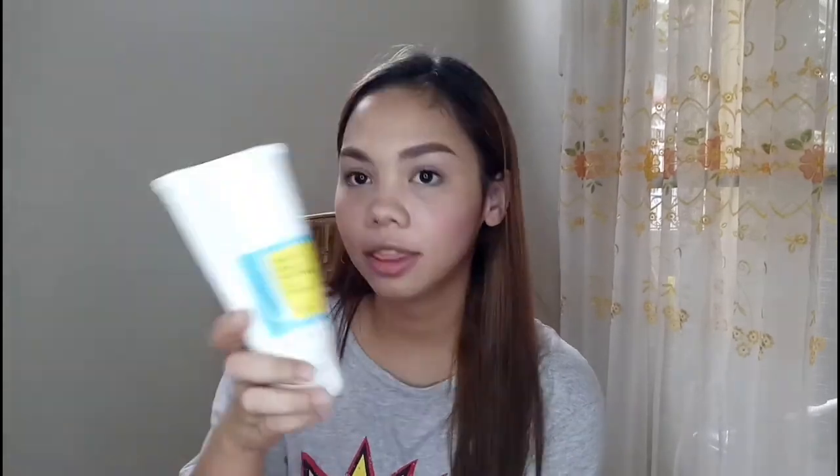Now let's move on to the skincare I got from Shopee. You may have seen this already in my COSRX review — this is the Good Morning Gel Cleanser from COSRX. This is also the BHA Clarifying Toner from COSRX, which is my holy grail right now. They both smell the same — kind of like gas.